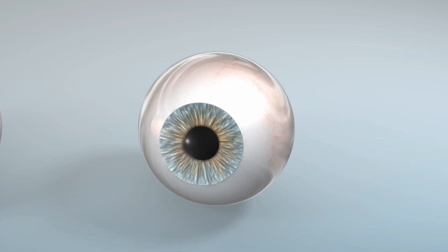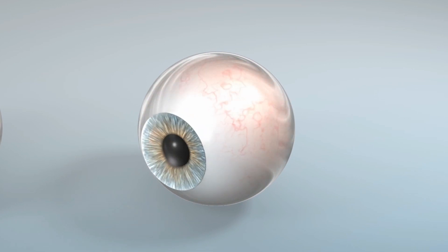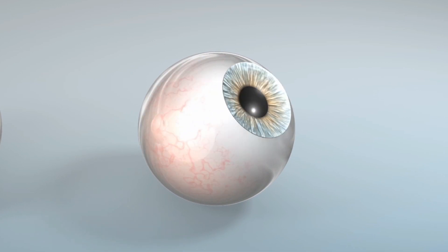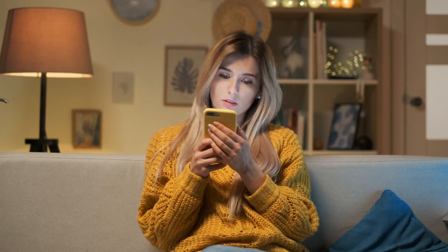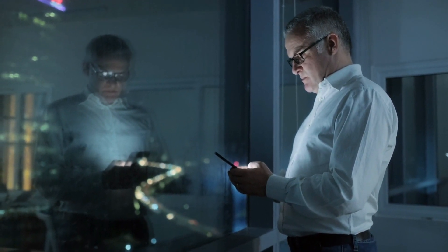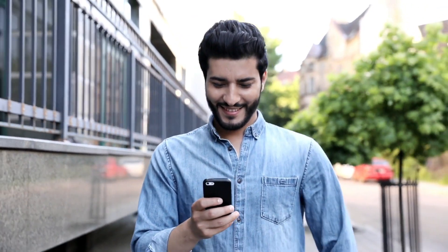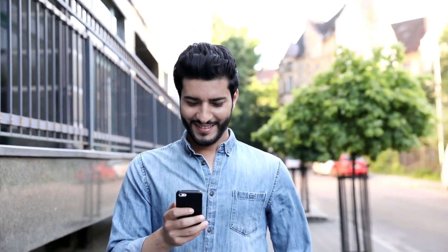Do not use your mobile in dim light or completely dark rooms because it puts a lot of strain on your eyes, pressurizing and damaging the retina and eye muscles, and your eyesight also becomes weaker. Always use mobile phones in proper light. Whenever you are using a mobile phone, try to maintain the right distance from your eyes. This way your eyes will be safer, and you can adjust the distance as per your convenience.